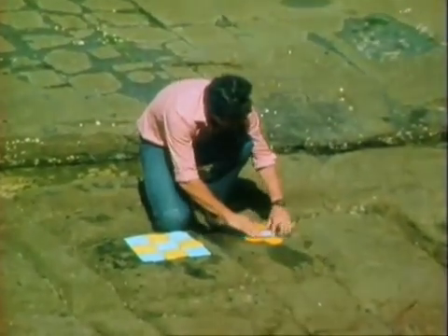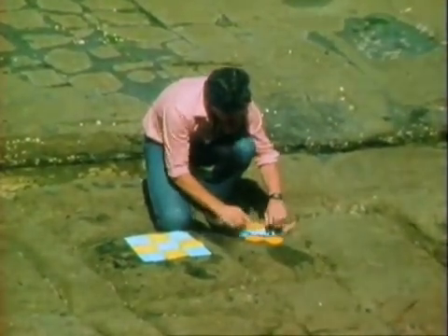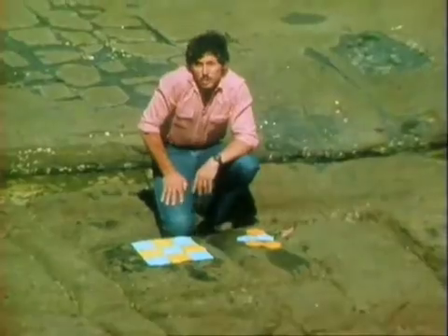Hexagons will also do it. Have a look at this — they'll also fit together with very little space between them. Many other shapes can also be tessellated.